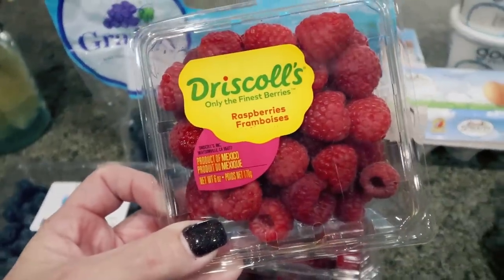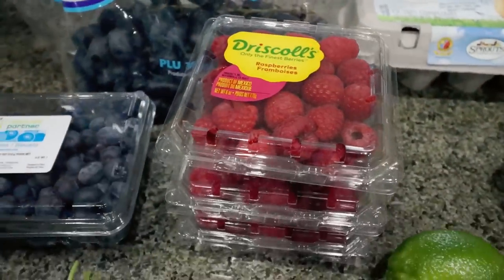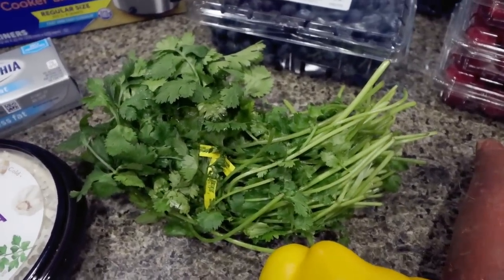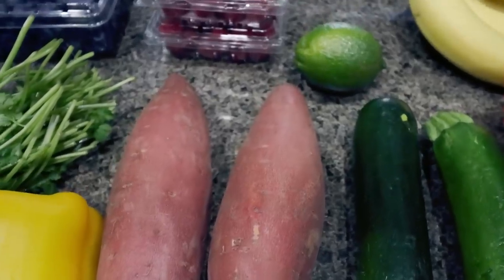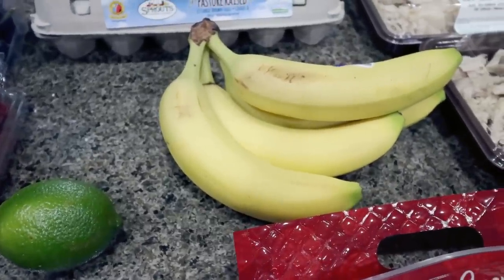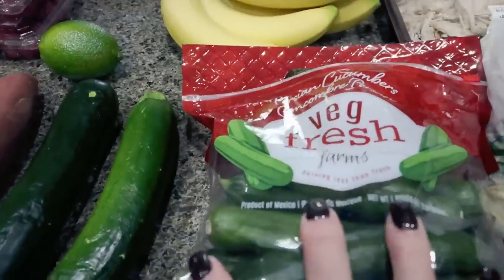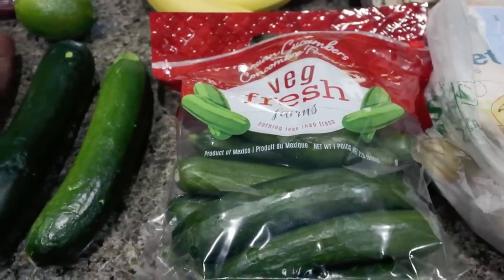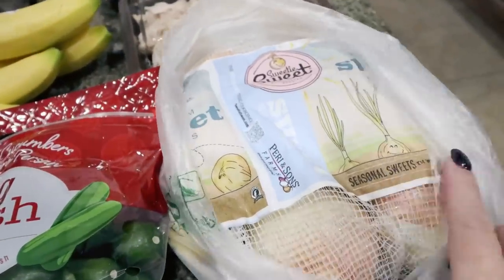They had raspberries three for five, which is a great deal, but at Fry's they had them four for five — so better deal at Kroger if you have one near you. I picked up three packs at Sprouts. Also some fresh organic cilantro for dinner recipes, one yellow bell pepper, a couple of sweet potatoes, zucchini, a fresh lime, and bananas — I'll freeze a couple and need one for meal prep. And no surprise: another bag of mini cucumbers. We eat at least one bag a week. And last but not least, a huge bag of sweet onions.